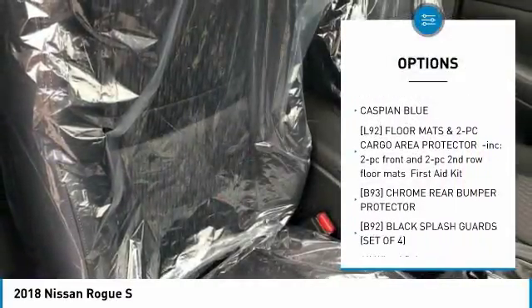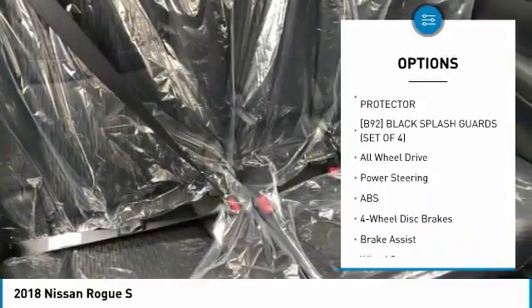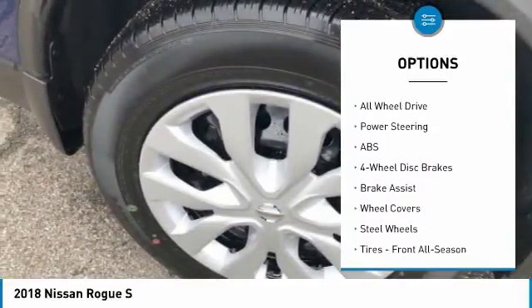Keyless entry, steering wheel audio controls, anti-lock braking system, all-wheel drive, stability control, traction control.